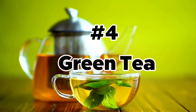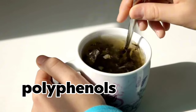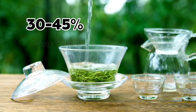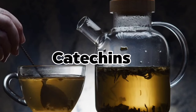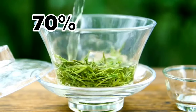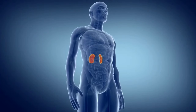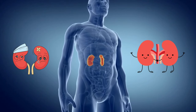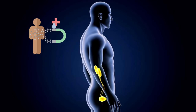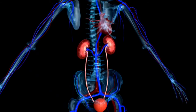Number 4: Green Tea. Green tea is known to be one of the richest sources of polyphenols, with 30–45% of its dry weight composed of polyphenols. Catechins are the most abundant polyphenols in green tea, accounting for roughly 70% of its total antioxidant content. These compounds have been shown to protect the kidneys from damage and help improve their function, by neutralizing free radicals — harmful molecules that can damage cells and tissues, including those in your kidneys.